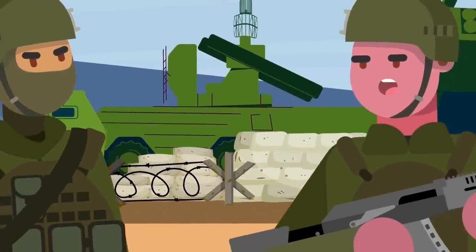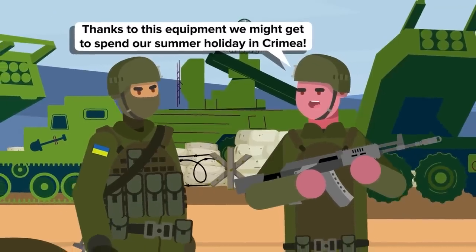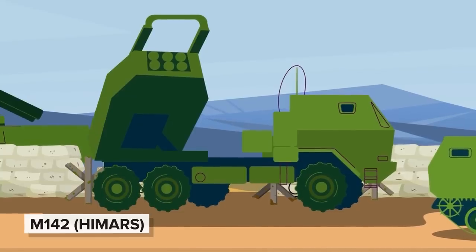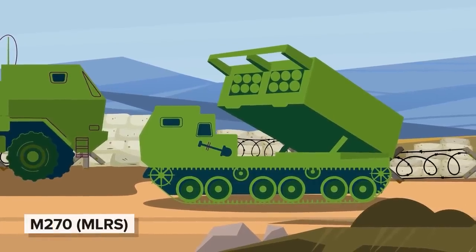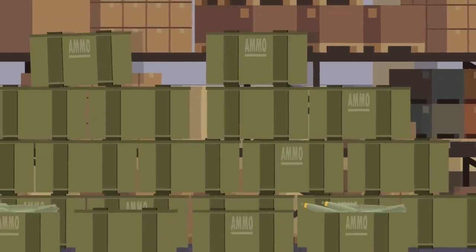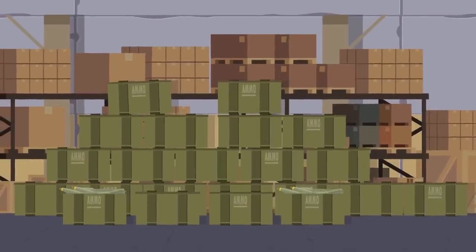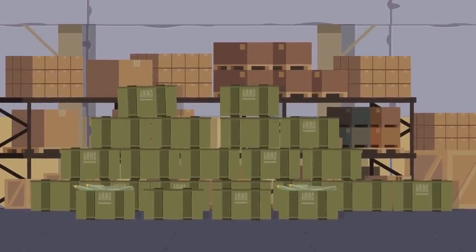With artillery rounds being hurled across the front lines at an insane rate, the Ukrainians have already delivered devastating damage with the addition of the accurate M142 High Mobility Artillery Rocket System, or HIMARS, and the M270 Multiple Launch Rocket System, or MLRS, to their arsenal. Tens of thousands of 155-millimeter Howitzer rounds are being used each month by Ukraine's armed forces. They already possess the firing platforms to accommodate the Excalibur round, so it won't require any extra training or logistics.